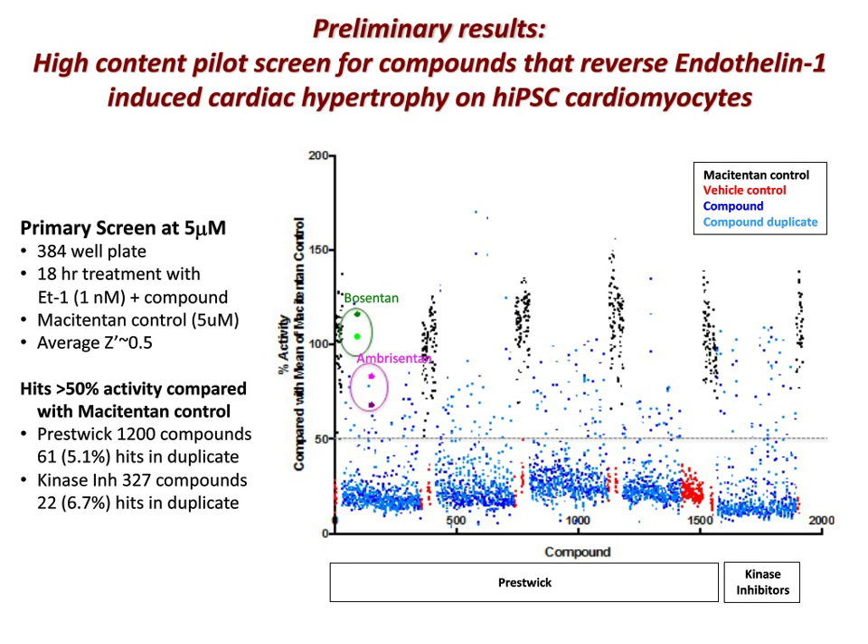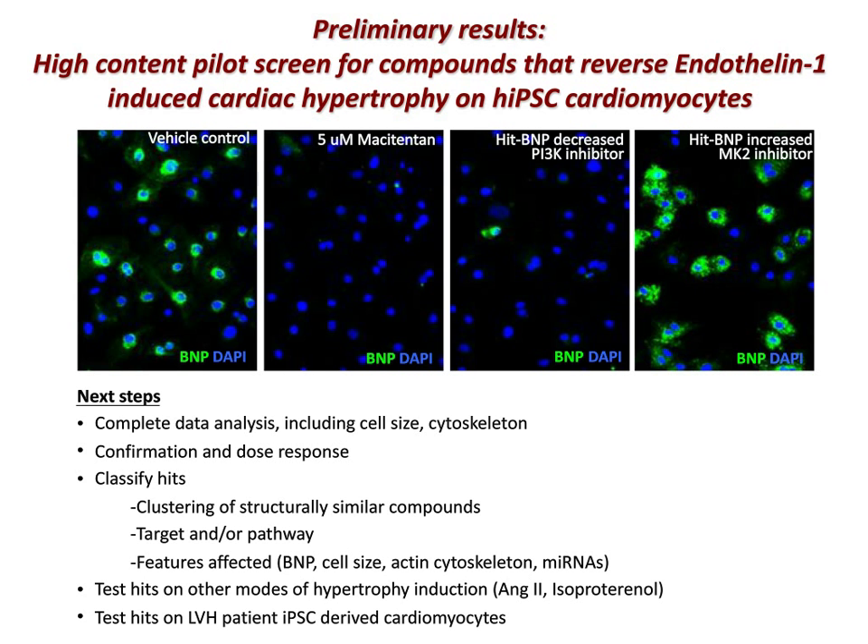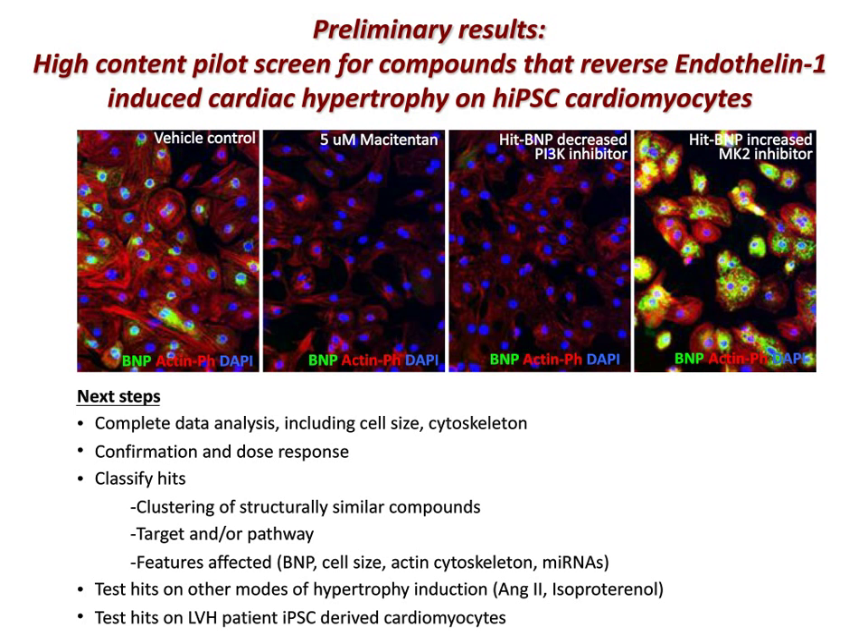Some examples of hits from the screen: a PI3 kinase inhibitor clearly down-regulated induction of BNP by endothelin, and an MK2 inhibitor appeared to cause up-regulation of BNP expression. We've completed the primary screen and are now focused on finishing data analysis and performing confirmation and dose-response screens. We'll classify hits based on clustering of structurally similar compounds and compounds with similar targets or pathways. Looking forward, we'll test the confirmed hit set on other modes of hypertrophy induction, including angiotensin-2 and isoproterenol, and on left ventricular hypertrophy patient iPSC-derived cardiomyocytes.